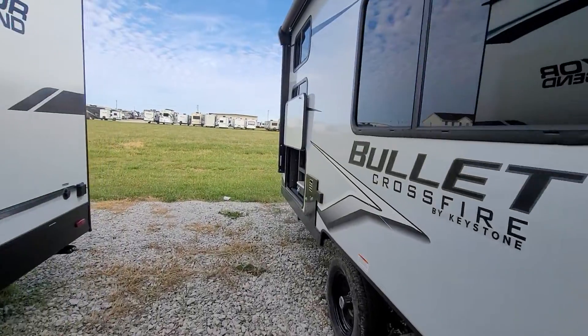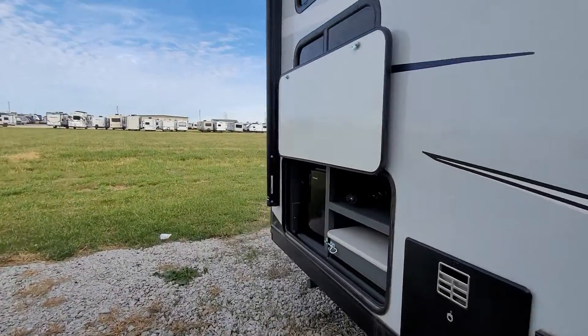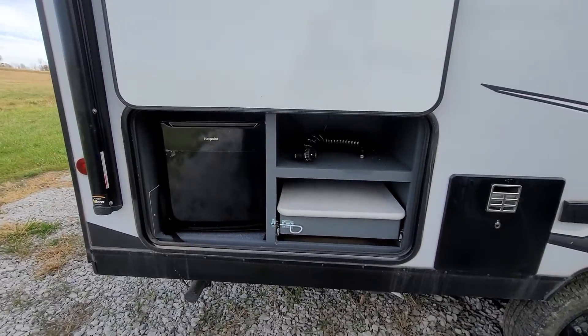Let's go down the side here. You can see that it does have the external kitchen, which is just the refrigerator and a little work shelf.